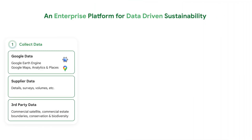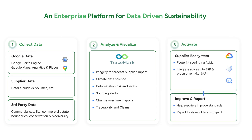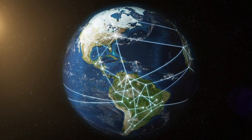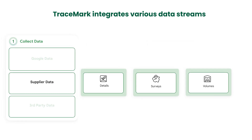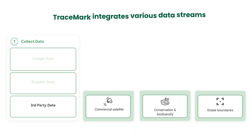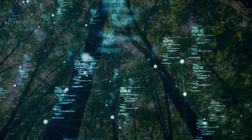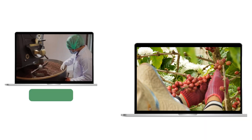A highly customizable enterprise-grade product called Tracemark, developed by NGIS, brings all these benefits together, integrating various data streams such as Google data, supplier data, and third-party data, helping companies assess and track the environmental impact of supply chain operations from manufacturing right down to a specific farm.